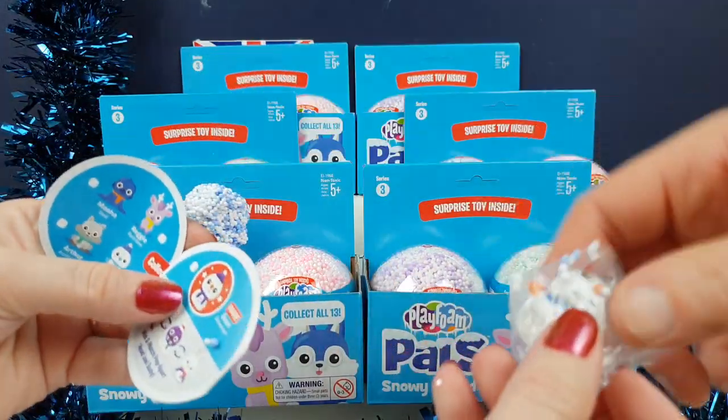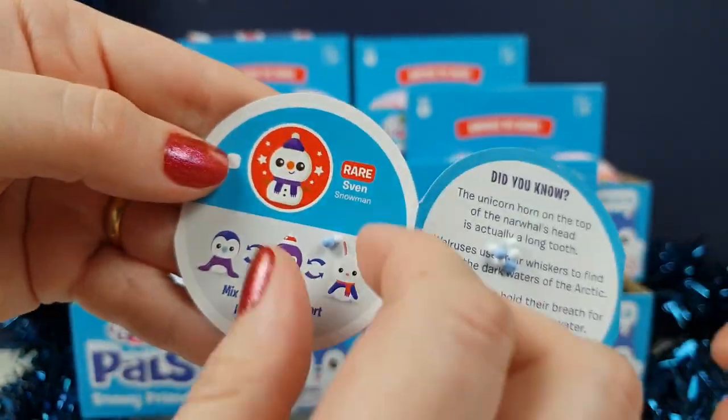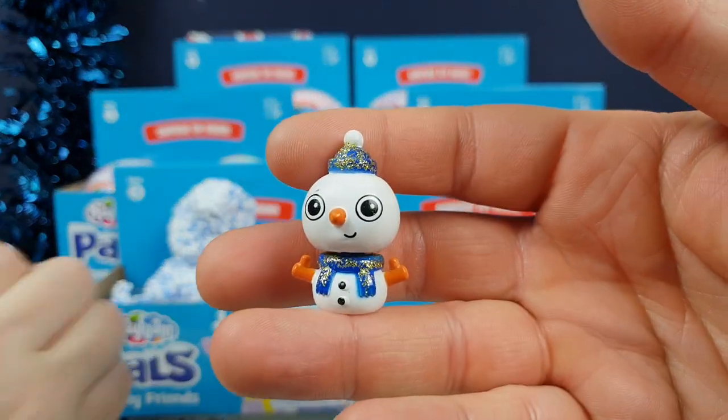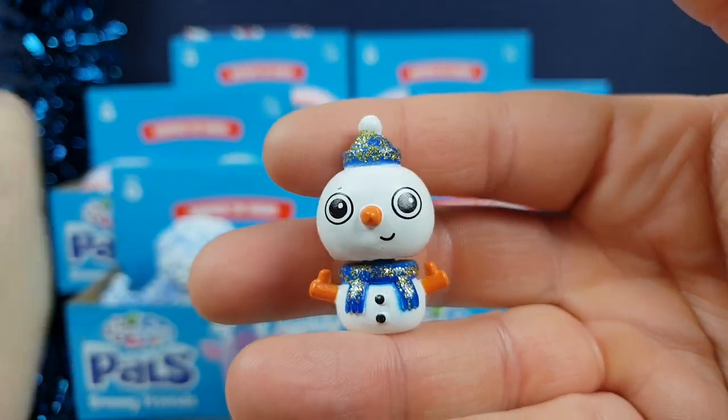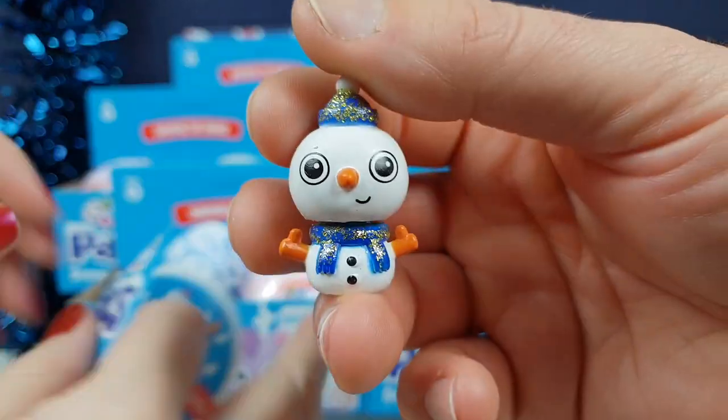I'm sure that's the rare one. Can I have his bag for a second? Is that the rare one? Yeah, it is. Sven — the rarest named one. We got him last year. That was before we did these brand deals with Learning Resources UK. We actually got the rare one!